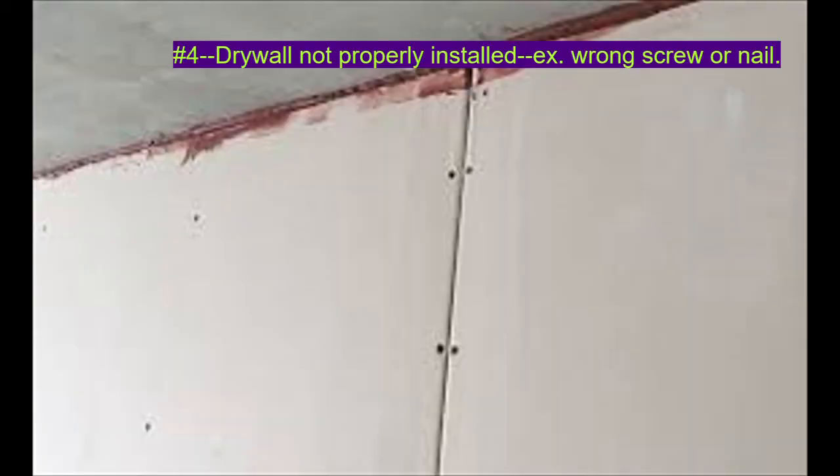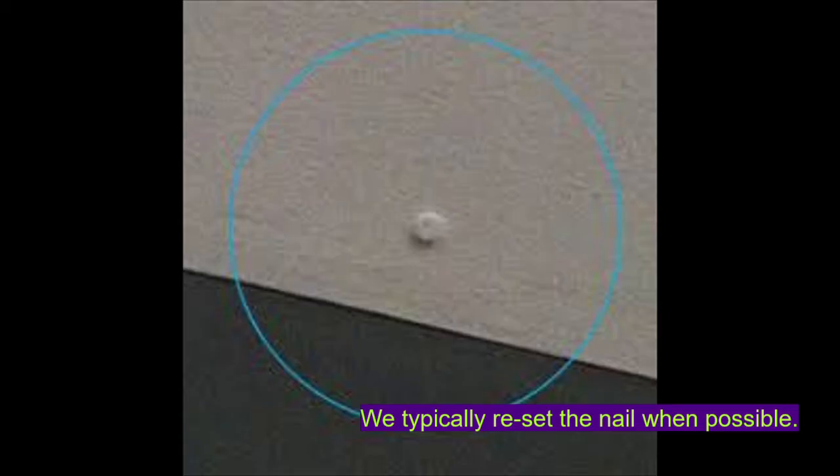Number four, improper installation of drywall, meaning not glued to studs or not enough screws or nails used. In most cases, repairing a nail pop will require resetting the nail or screw. This means that we may have to use spackle to fill the space left in the hole after resetting the nail or screw.